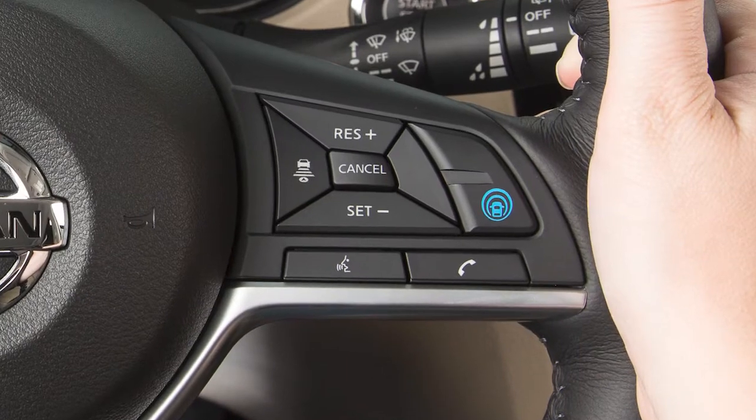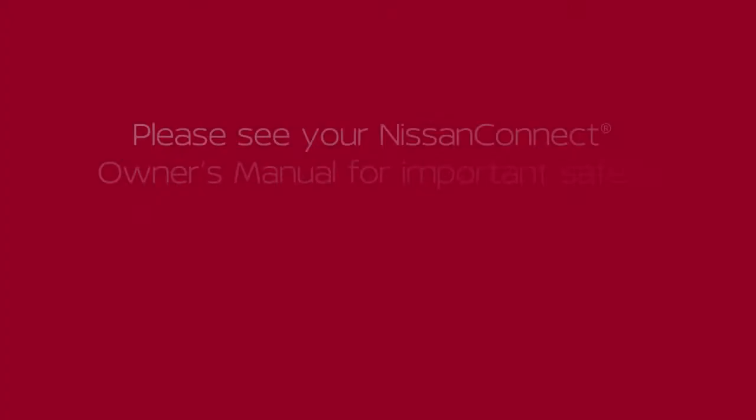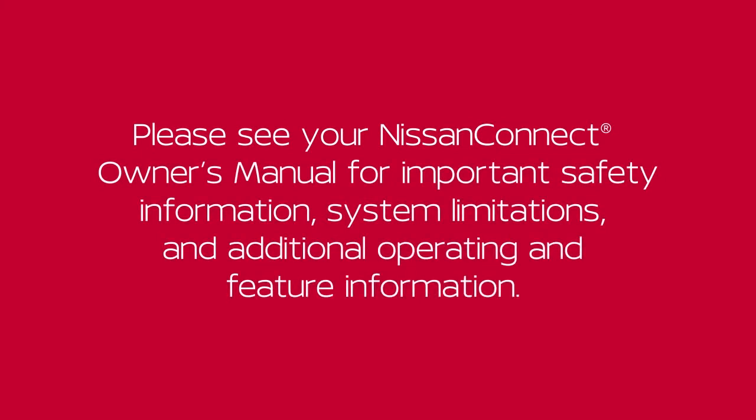To cancel a voice recognition session, press and hold this button. Please see your Nissan Connect Owner's Manual for important safety information, system limitations, and additional operating and feature information.